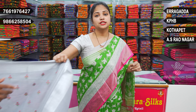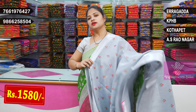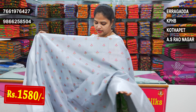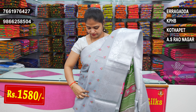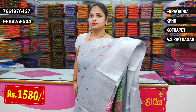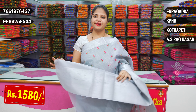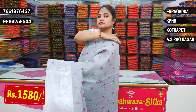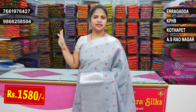First, I am looking at Gray Color Tissue Mix with Pine Silver Color Combination Zeri Borders. The middle part has flower buttas — Red, Pink, and Green combination. It is very special, a small beautiful body. Blouse as usual, grey color. It is very good. Price is 1580 rupees.